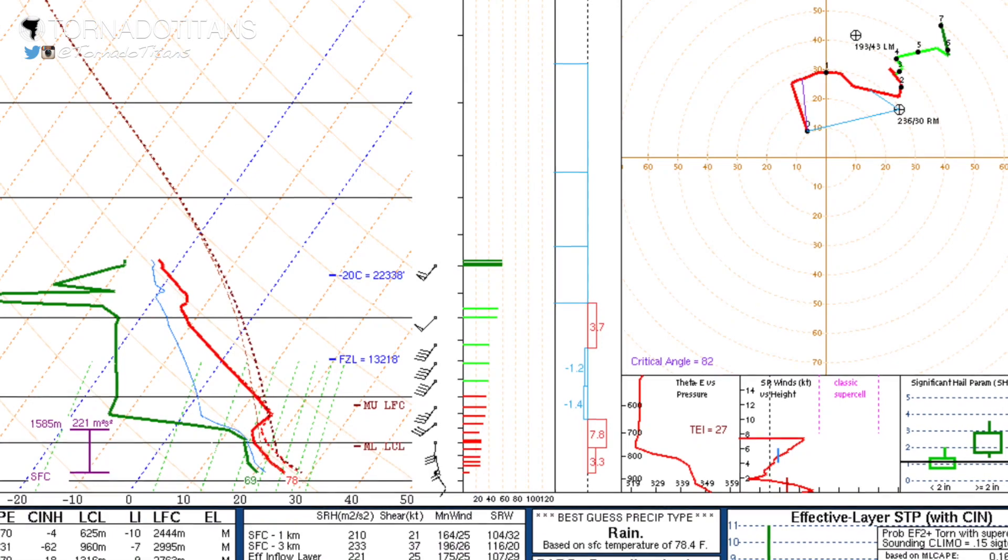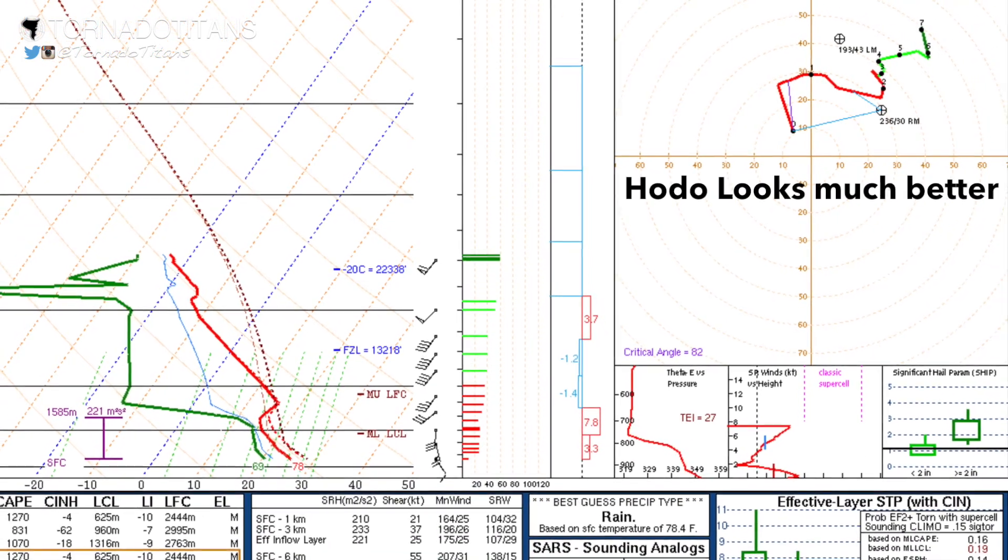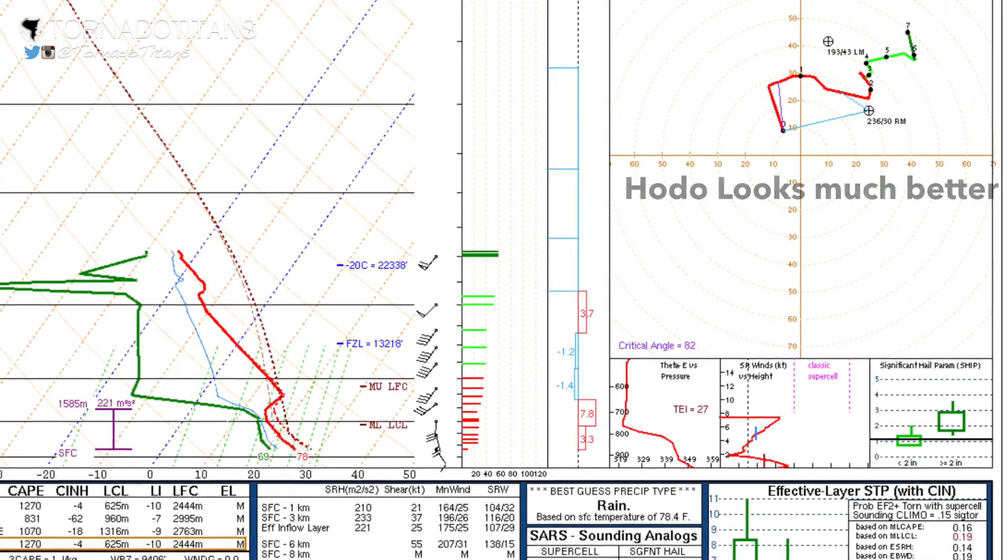Regardless, by evening our shear improved dramatically. See the difference? And the storms? They're cooperating as well.